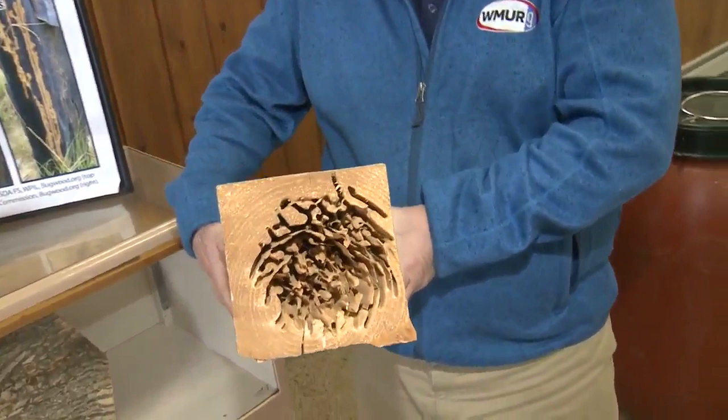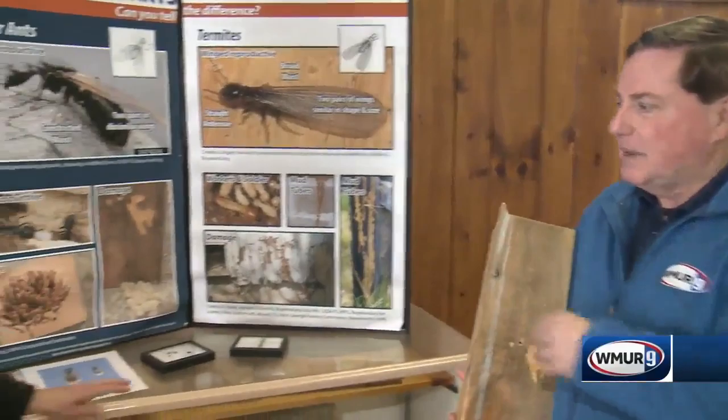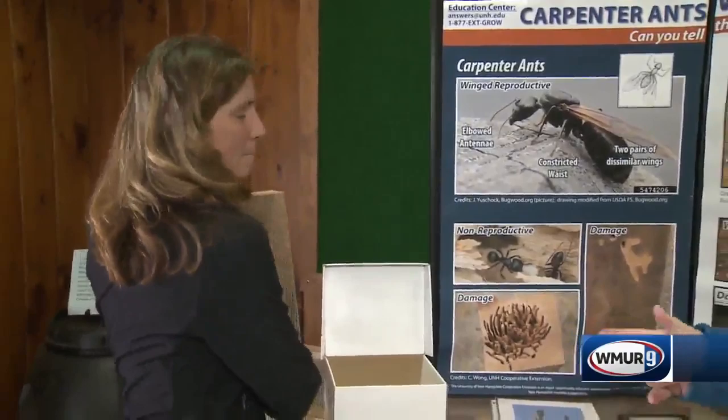Welcome to today's Grow with Green. We're at the Urban Forestry Center in Portsmouth, and this looks like a normal beam until you see something's missing from the inside. Here to explain what caused this, and maybe another pest as well, is Rachel Messini from UNH Cooperative Extension.